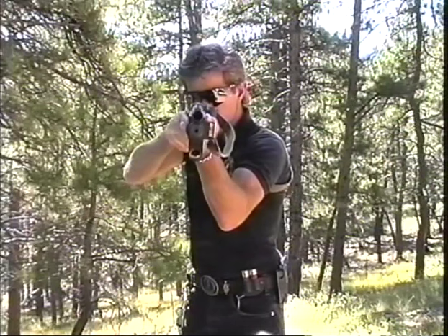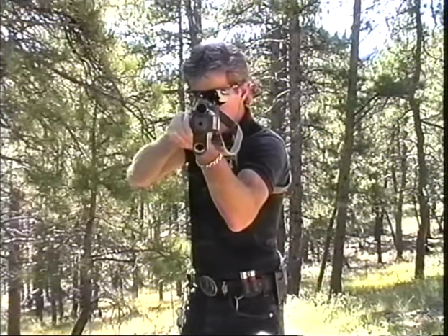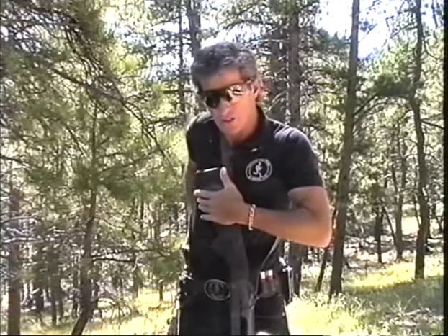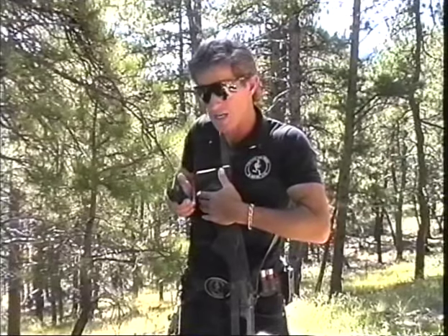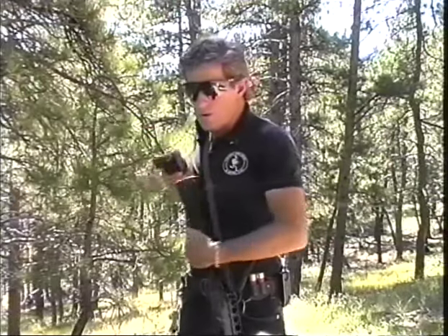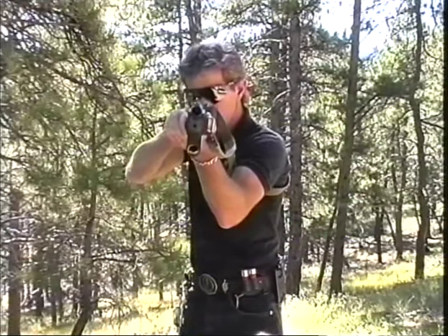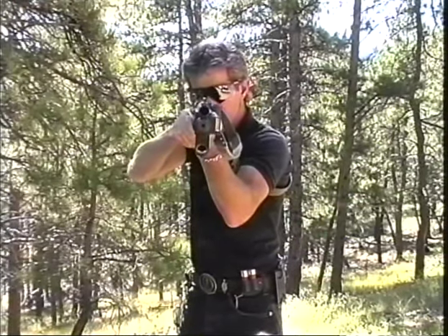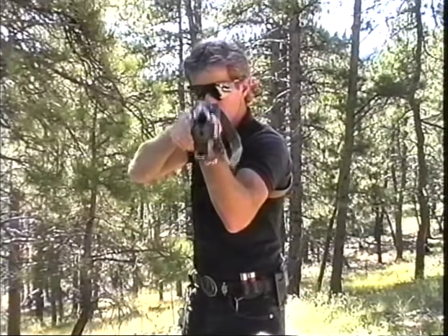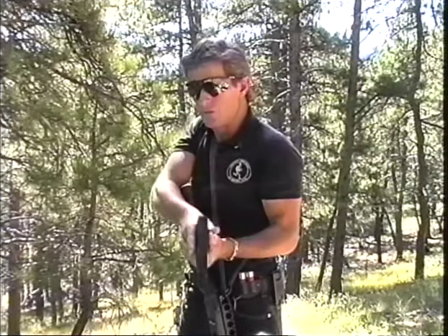With the Heckler and Koch team-style sling, the transition is plain and simple. All that one does is lower the weapon and keep the stock trapped to give clearance for the handgun to come out. Once the handgun is past there, a normal shooting position can be assumed. Any transition has to be done fast because of the tactical ramifications. From here the weapon is dropped and trapped, the handgun is out, and you're ready to go.